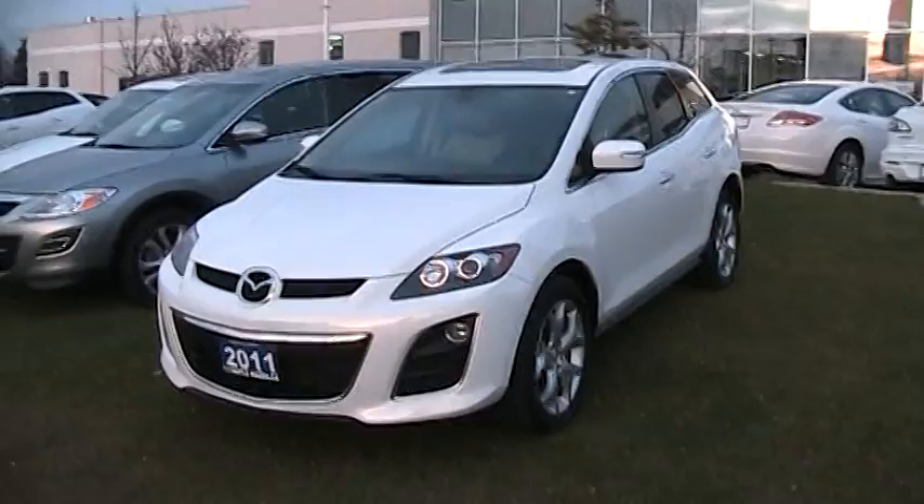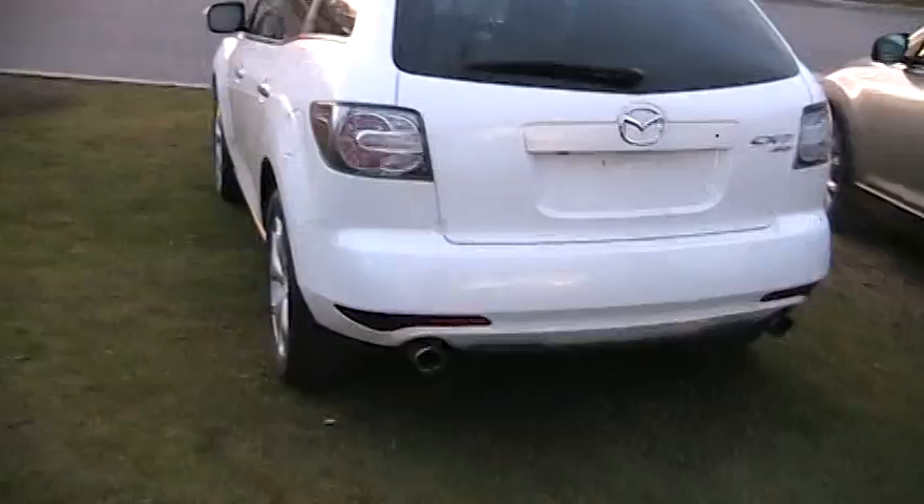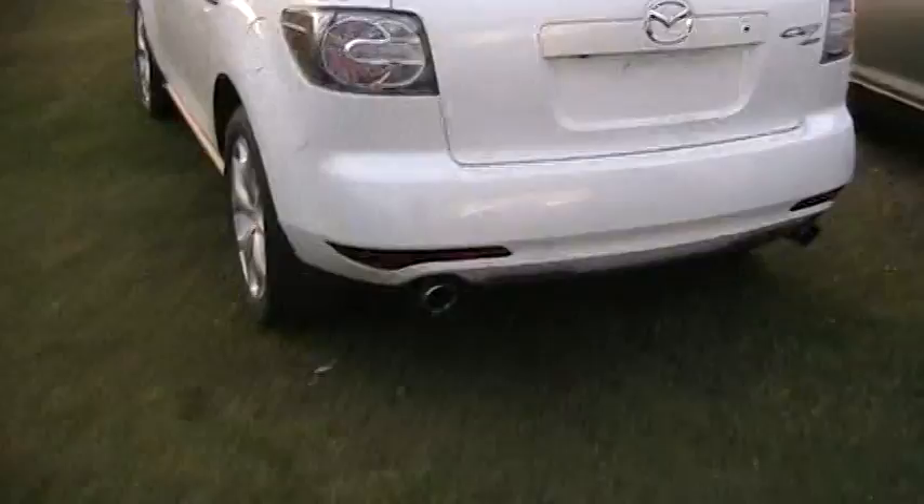Good afternoon everyone, here's Ford Mustang 98 Guy and today let's take an in-depth look at this 2011 Mazda CX-7. Today I'm going to give you all a full in-depth walk-around of the CX-7. I'm going to start it up, show you the engine, and show you all the interior and the exterior of the SUV.